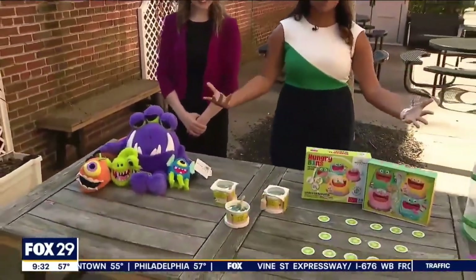Hi, yeah, I'm back here at the patio. We are with our toy trend expert Jennifer, who's gonna break down all these great eco-friendly toys.